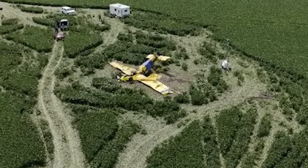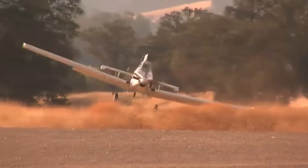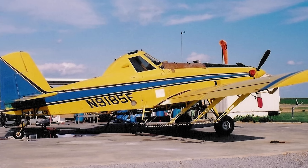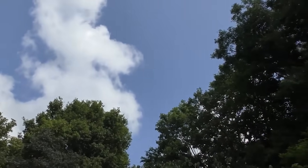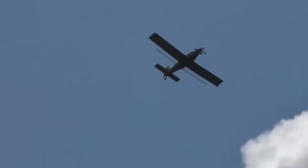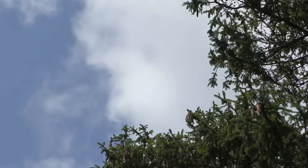This isn't the first time an Air Tractor has been involved in a crash during takeoff or low-level operations. Previous incidents involving similar aircraft have sometimes pointed to performance miscalculations, wire strikes, or sudden control input failures. But this case — November 9185 Foxtrot — is shaping up to be another example of how, even in broad daylight on a clear day, the job is never routine. We also have to talk about pilot workload. These flights aren't just about flying — they're about timing chemical releases, coordinating with ground crews, dodging obstacles, and doing it all over and over again. The pilot is both aviator and technician, under pressure.